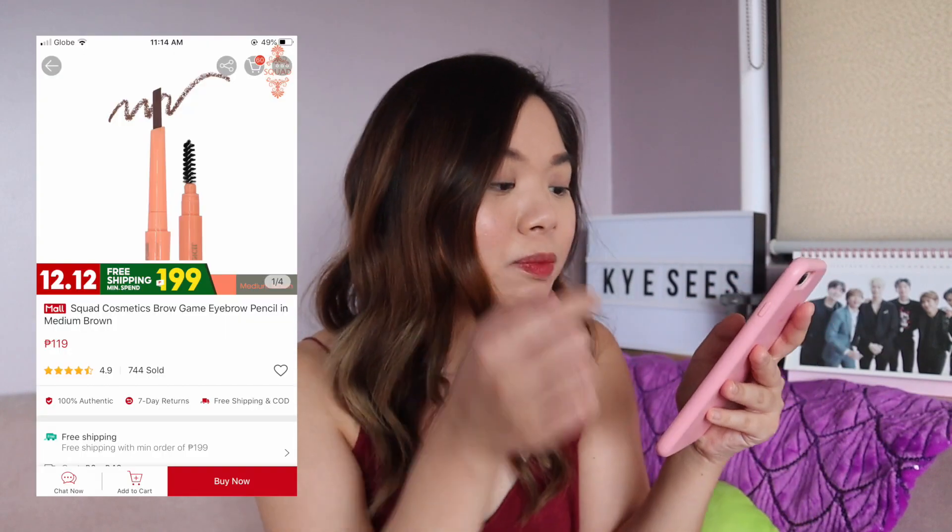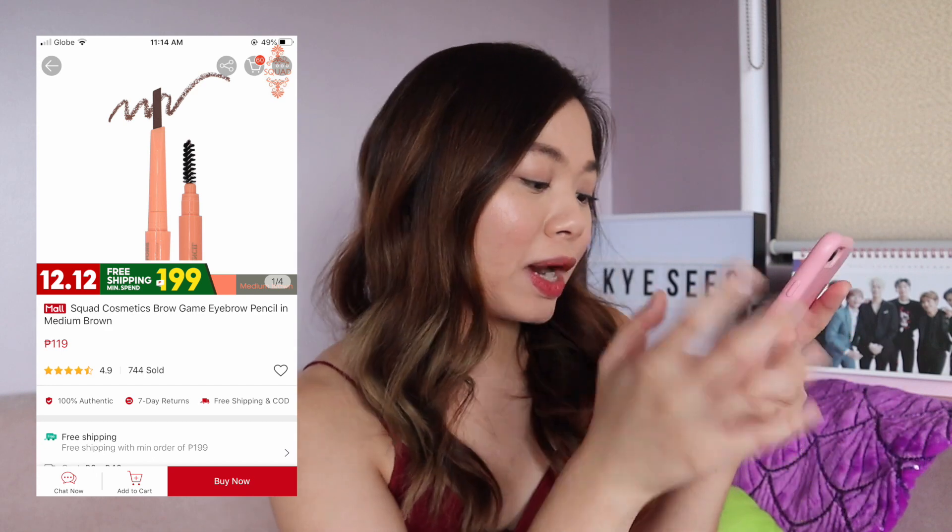I got an eyebrow pencil. I need a new eyebrow pencil. It's Squad Cosmetics eyebrow pencil in medium brown. 119 pesos. Nasa cart ko na kasi minsan, bigla silang mag-sale by 12 midnight.